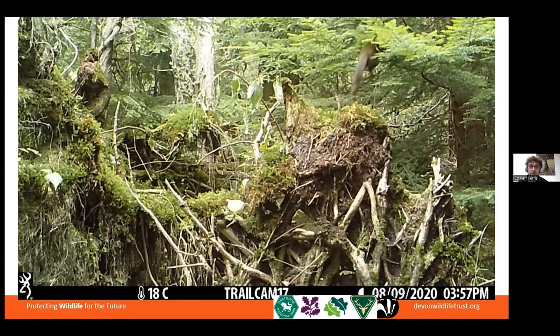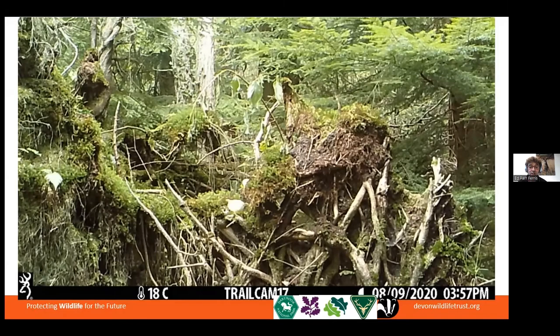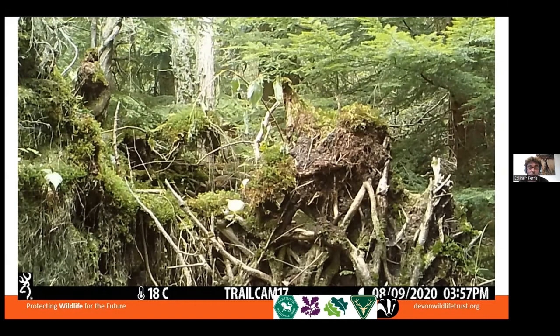About 7,000 years ago they would have had their peak population when we had our peak woodland coverage in Britain. At that point they would have been Britain's second commonest carnivore behind weasels, and would have had a population of about 150,000 or so across Britain. Just to give it some context, there would have only been about 2,500 people in Britain at that time.